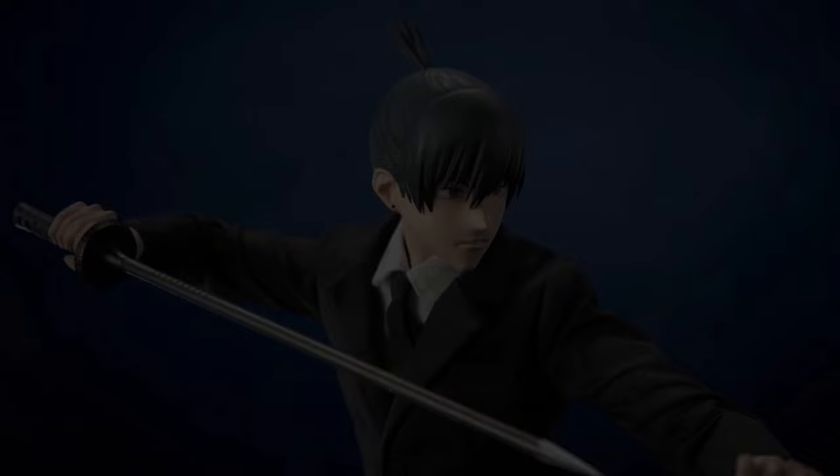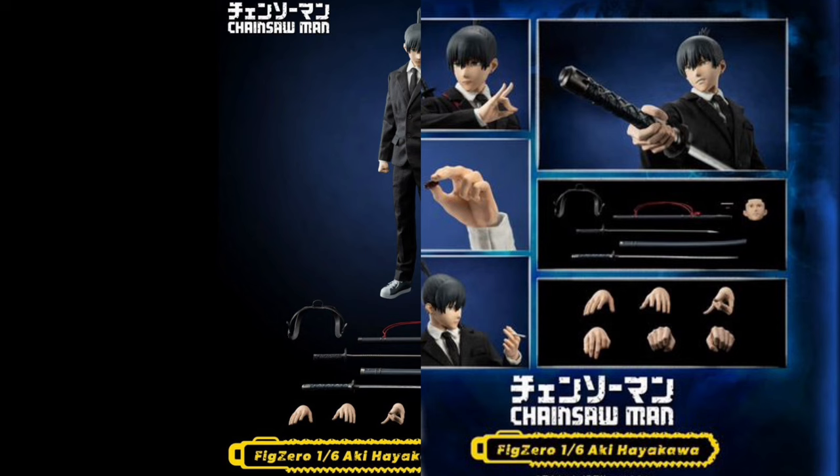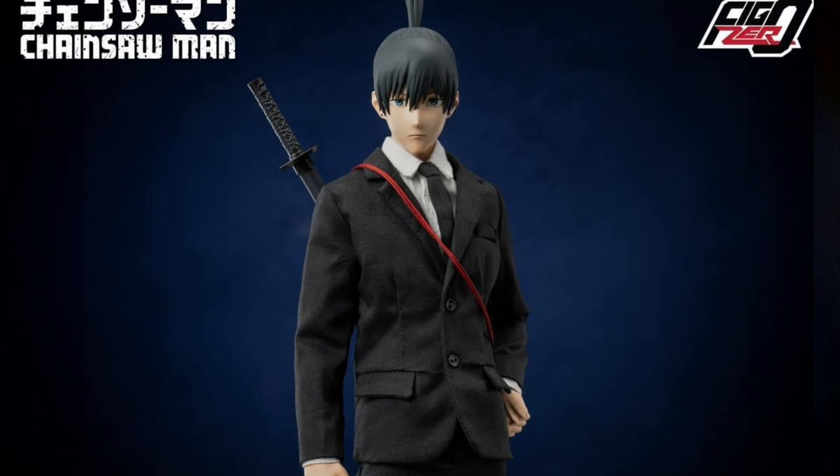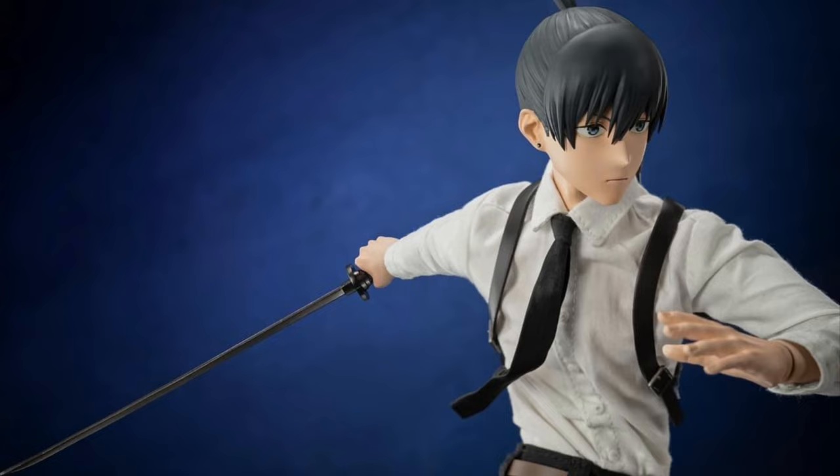3-0 Chainsaw Man Aki Hayakawa — Quarter 4 of 2024 and $149. He is 11.8 inches tall with over 35 points of articulation, some swappable face plates, and yeah, he's looking pretty cool. Another great figure for the line.